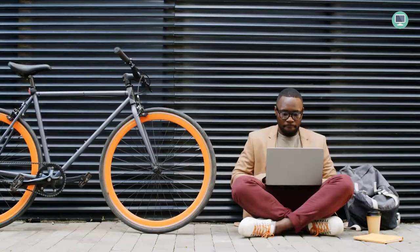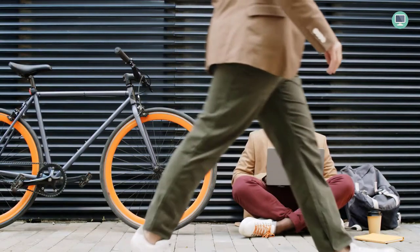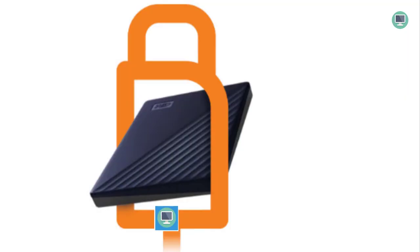Western Digital's My Passport drive provides plenty of portable storage at a competitive price. The 1TB model is just 0.43 inches thick, so it'll fit seamlessly into your backpack or bag without adding too much extra weight.